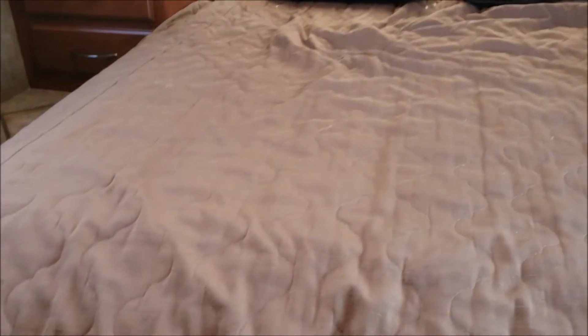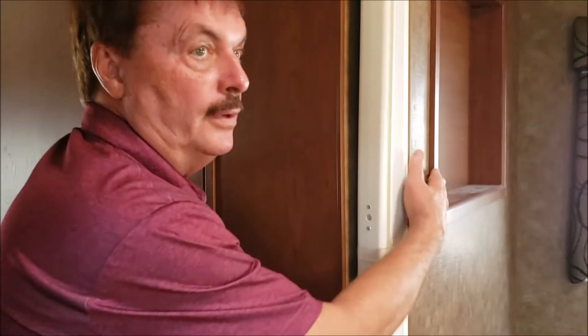This has the nice queen size bed. Walk through on either side so you're not crawling over each other to get into the bed. Nice shades in here. Spot for your television if you like it.